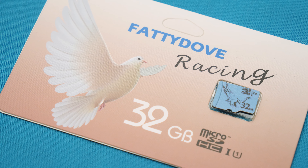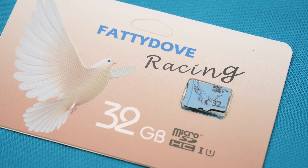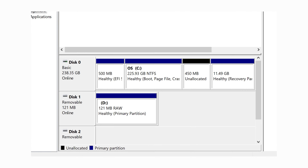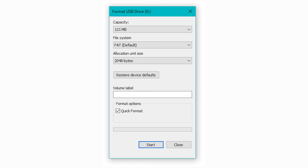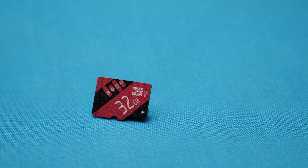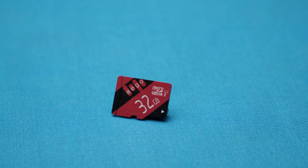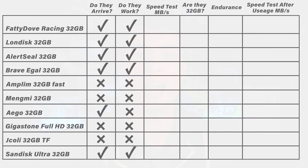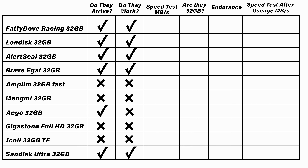Test number one: do they even work? We're talking about brands we haven't really heard of before. Plugging them in and formatting them as standard SD cards, we found the A-Go card shows up as only 121 megabytes. I thought it might be in write-protection mode, tried a bunch of CMD commands and formats, went back to the seller and got a replacement — still only 121 megabytes. Seven dollars down the drain. The rest of the cards, including the SanDisk and Brave Eagle, formatted up just fine.